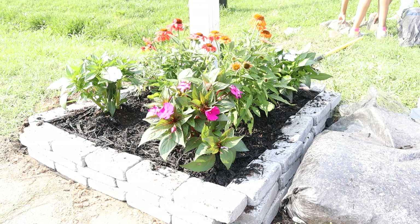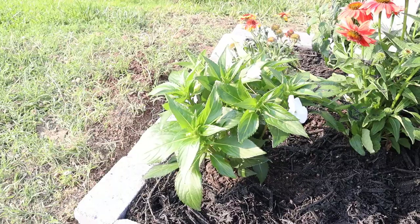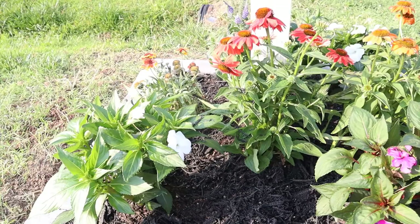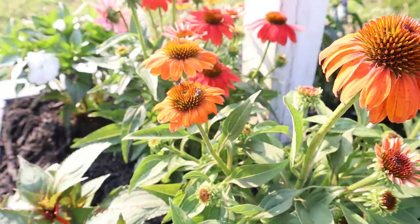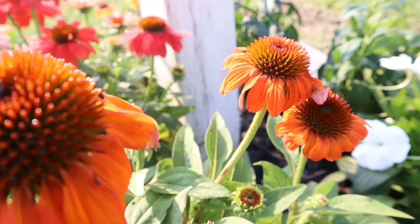Here is the final result of our mailbox flower bed. I think it turned out very, very pretty, and I definitely enjoyed the one-on-one time with my daughter while we planted everything. I hope you guys enjoyed today's video — don't forget to like, comment, and subscribe. Let me know in the comments what your favorite part of the video was, and I hope to see you next time.